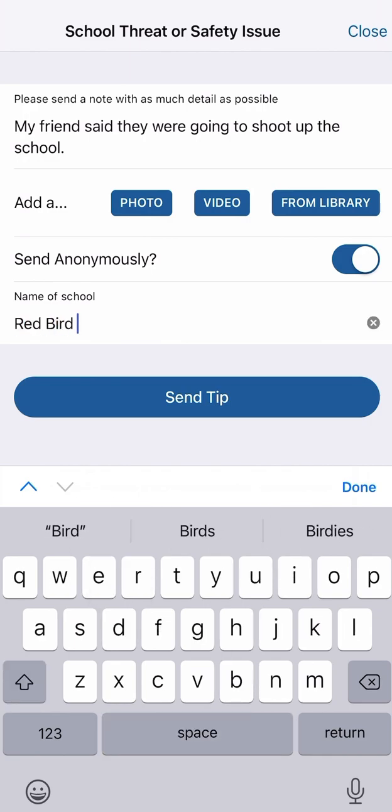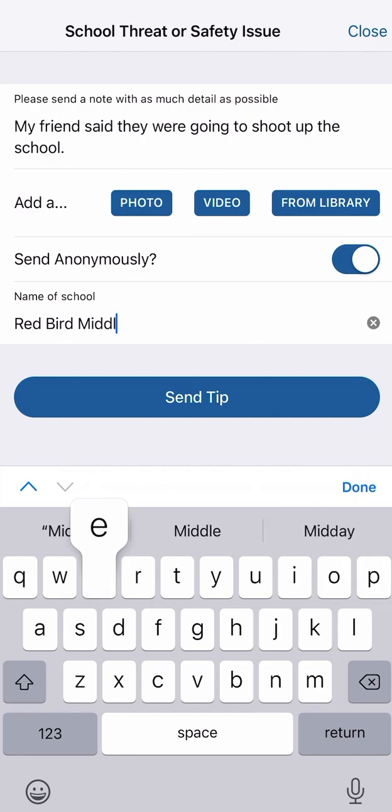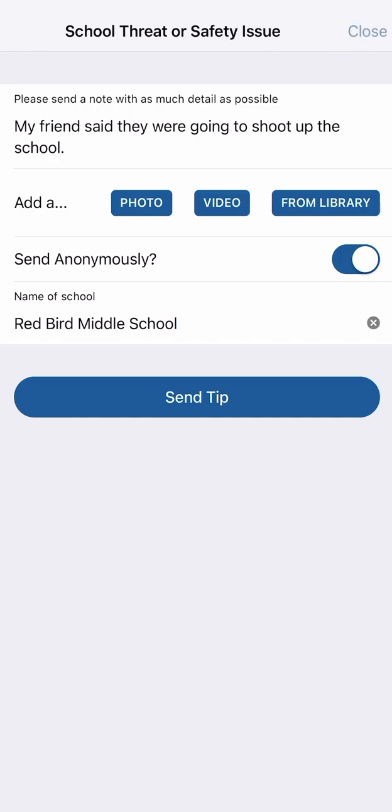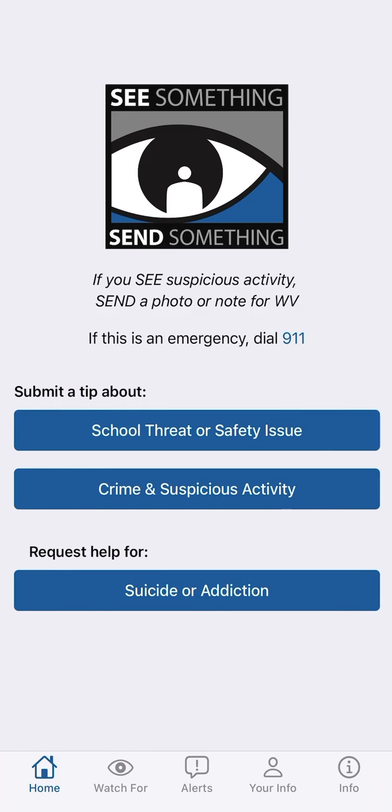If you would like to remain anonymous, check the box. After you enter your school's name, click send tip. Although we selected the school threat or safety issue button for purposes of this demonstration, please keep in mind that you can also report crime or suspicious activity when you are not in the school setting. For example, if you're out with your friends at the movies and you see something suspicious, you can use this button to report your tip.